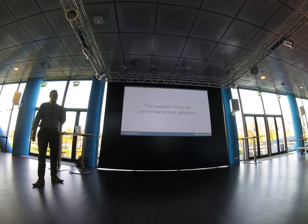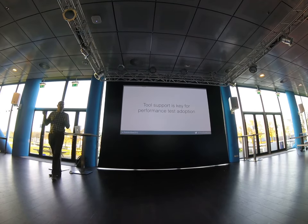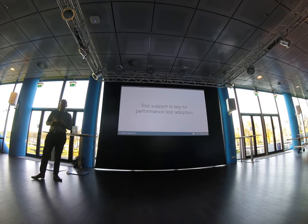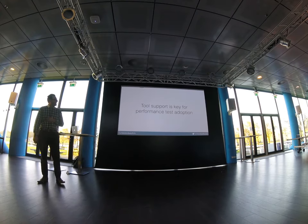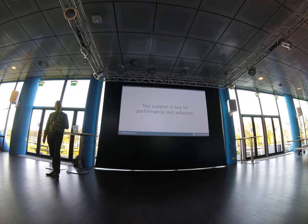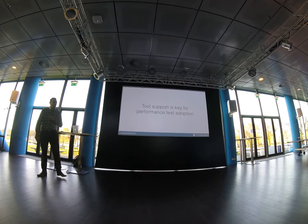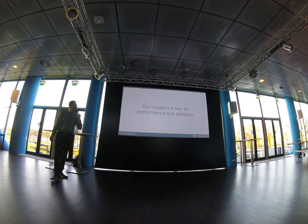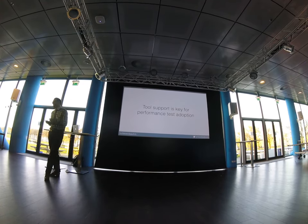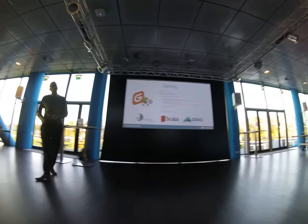Now that we have this plan, we need to make it acceptable to all our development teams. Just as developers have matured into seeing that unit testing and integration testing add value, we need developers to see that performance testing improves code quality too. In our opinion, to get developers to accept these things, tool support is key. And that's where my colleague Bert-Jan comes in.